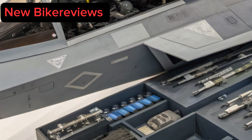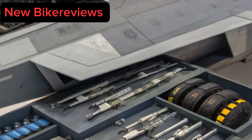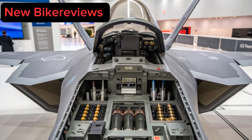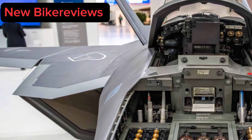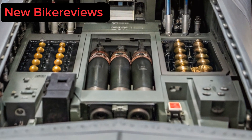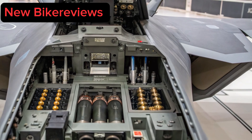Weapons Arsenal. Internally, the Raptor carries an expanded weapons loadout: AIM-260 JATM with 200+ km range air-to-air missiles with AI-guided seekers; GBU-57A/B Massive Ordnance Penetrator, a stealth-compatible precision bunker buster; and directed energy pods under test — 100-kilowatt-class lasers for drone and missile interception. The smart variable geometry weapons bays allow faster cycling of loadouts, while modular mission kits mean the Raptor can switch from air superiority to ground attack or ISR — intelligence, surveillance, reconnaissance — roles overnight, dominating the invisible battlefield.